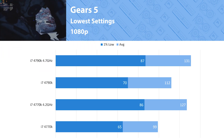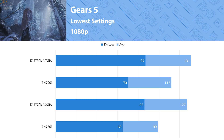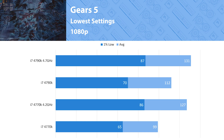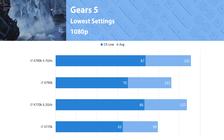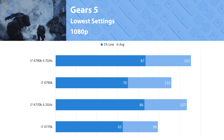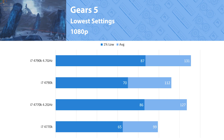Gears 5 is another well-optimized title, but playing at the lowest graphical settings nets about a 13% fps difference between the 4770K and 4790K at stock. While overclocked we see pretty similar performance differences, and it's another great showing for the 4770K reaching decent frame rates. Neither were able to hit 144 fps though, so for competitive multiplayer in Gears you might want to look at a better processor.